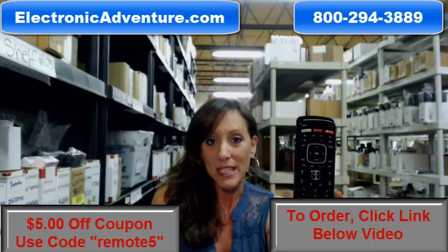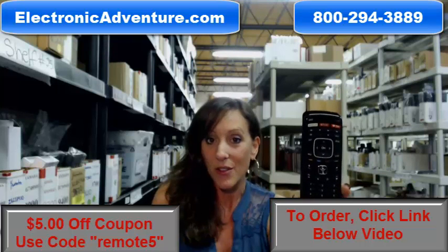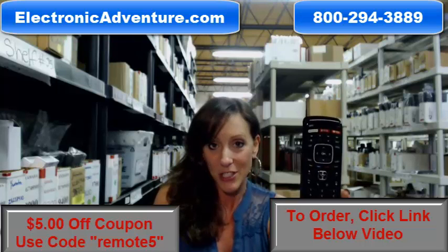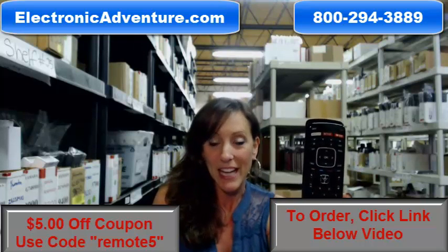So go ahead and buy your new remote today. They're all brand new. They're not universal, so there's no coding or programming that you have to do when you get your remote. All you do is put batteries into it, and you're ready to go.